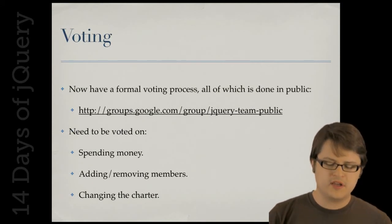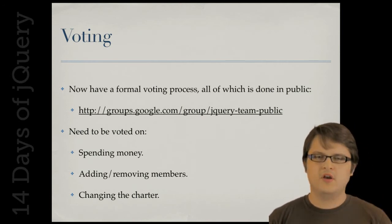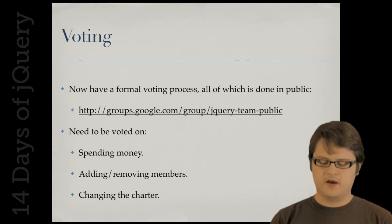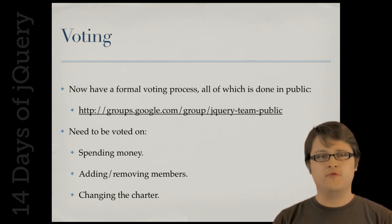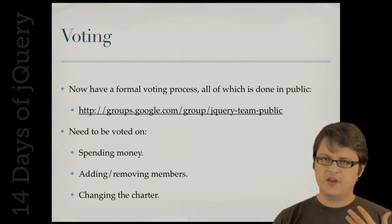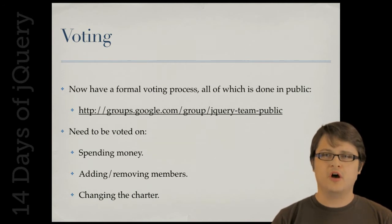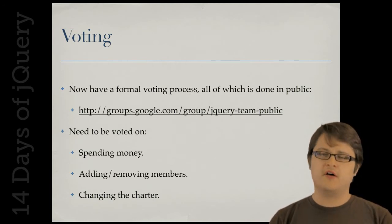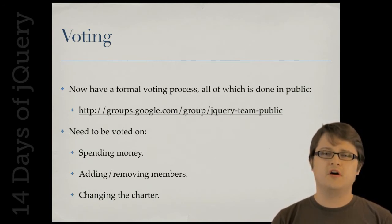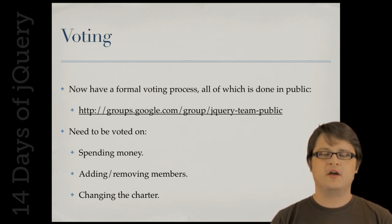We've also formalized our voting process so that anytime we want to spend money or add or remove members from the team, we hold a public vote with all current team members. You can see all the current votes on the web. I definitely recommend checking it out and keeping a close eye on what we're up to.